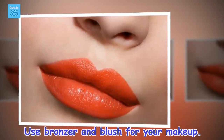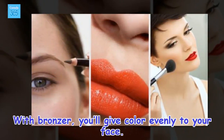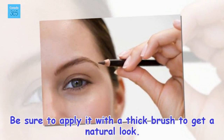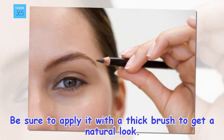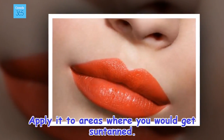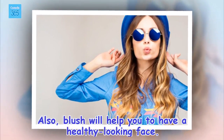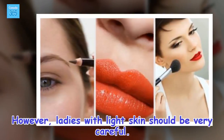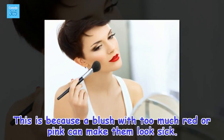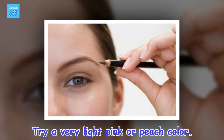Use bronzer and blush for your makeup. With bronzer, you'll give color evenly to your face. Be sure to apply it with a thick brush to get a natural look, and apply it to areas where you would get suntanned. Also, blush will help you to have a healthy looking face. However, ladies with light skin should be very careful, because a blush with too much red or pink can make them look sick. Try a very light pink or peach color.